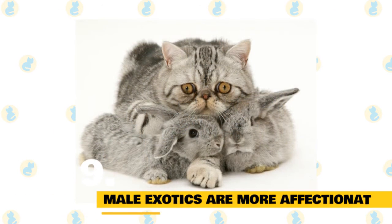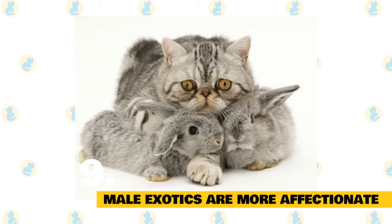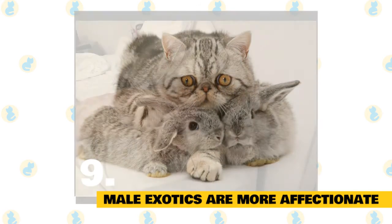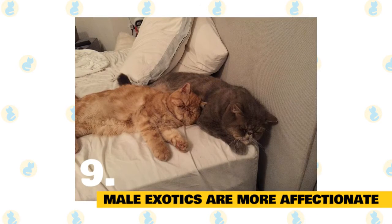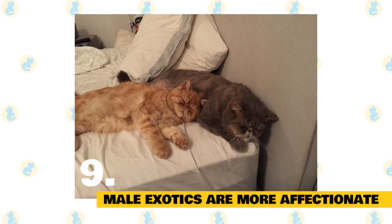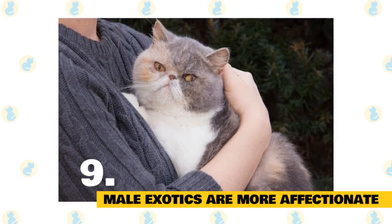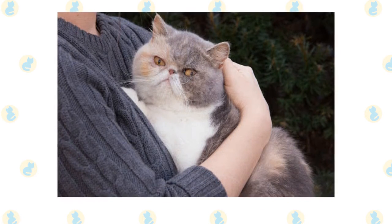9. Male exotic shorthairs can be more affectionate than females. There are many owners of female exotics who discover that their girl cats run away and hide whenever approached for a nice pet or a good cuddle. Some even run away howling in fear, though they have been part of a human family for years. There are extreme reports of female exotics hiding in closets for 70% of the time each day. Some breeders also mention that males make better show cats than females too.